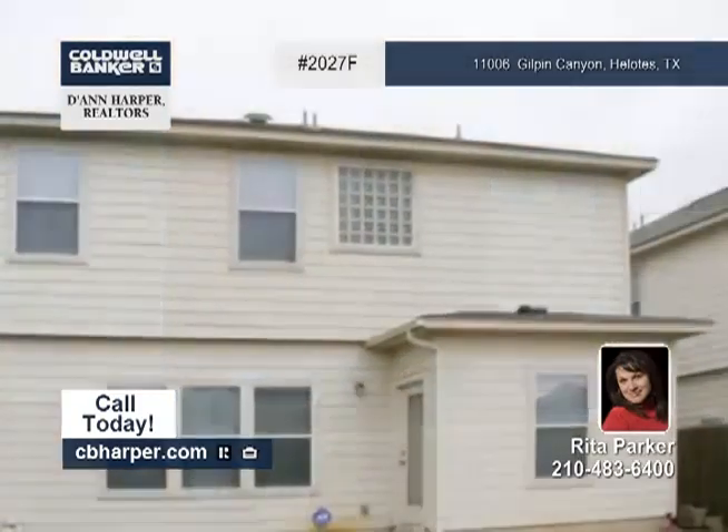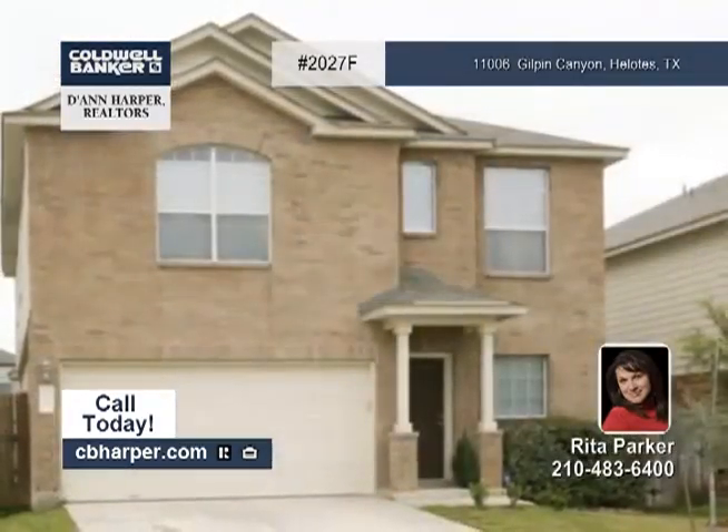The controlled access neighborhood offers a pool and clubhouse. Come check it out with Rita today.